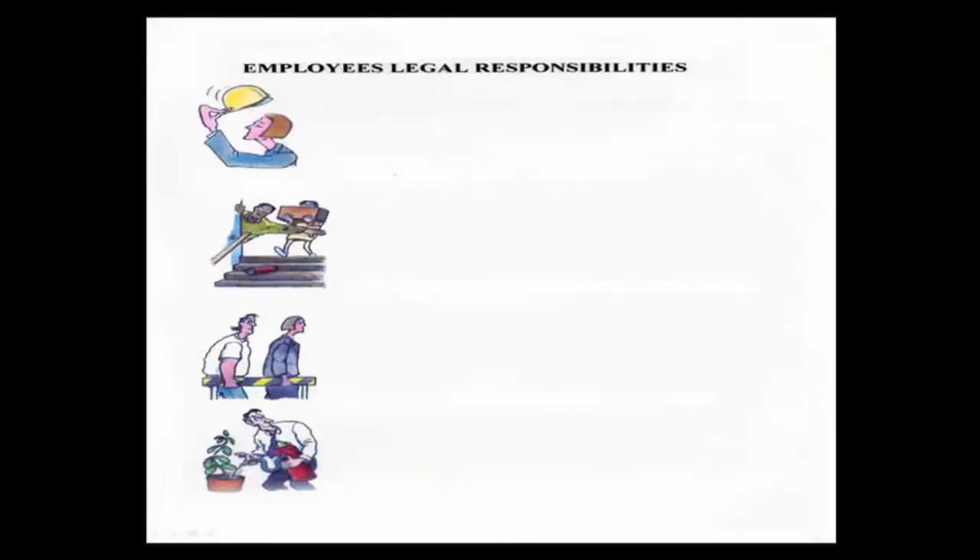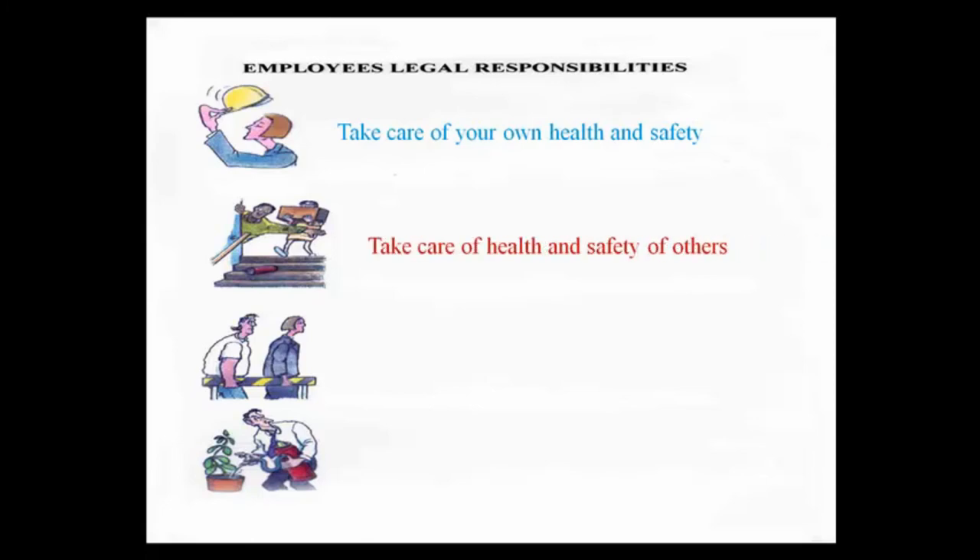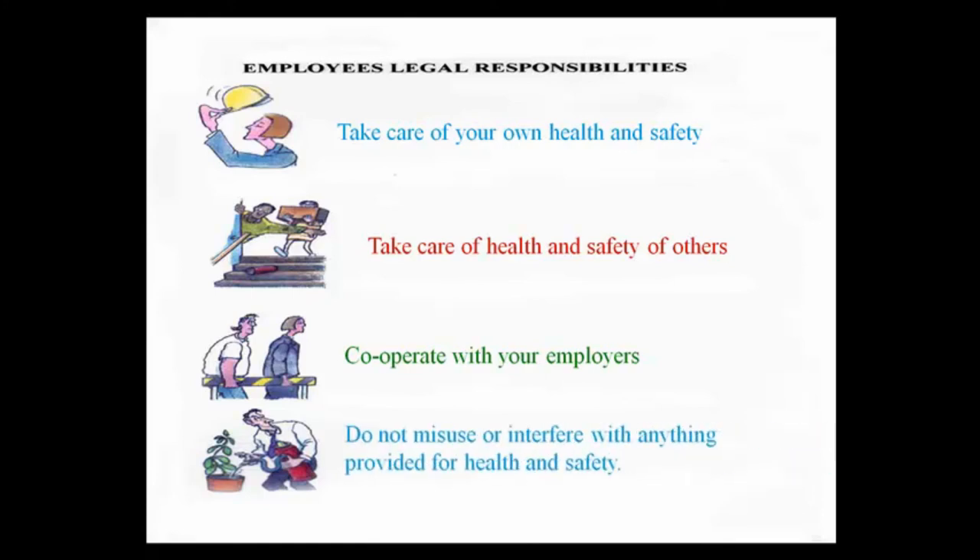Employees' legal responsibilities: take care of your own and others' health and safety; cooperate with your employers — if you've been instructed to wear hearing defenders in a certain area at work, then you must wear them; and lastly, you must not misuse or interfere with anything provided for health and safety, for example using a fire extinguisher to water the plants or as a prop at a Christmas party.